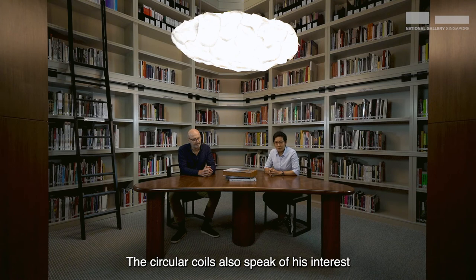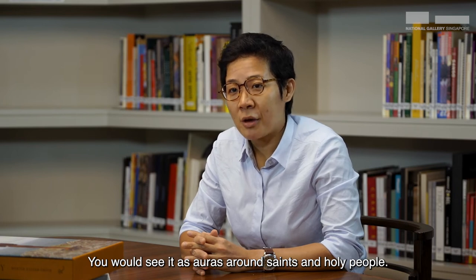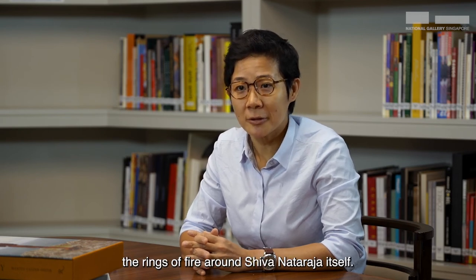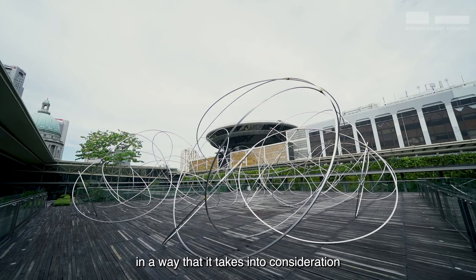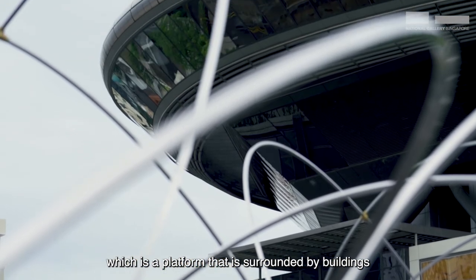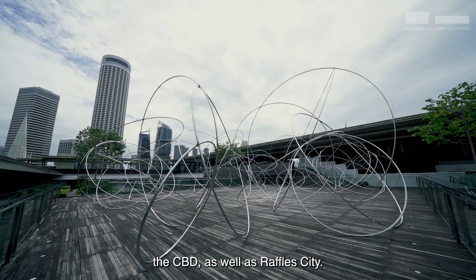The circular coils also speak of his interest in religious iconography — in Western iconography you would see it as auras around saints and holy people, and in Hindu mythology, the rings of fire around Shiva Navaraja. This work is specific to Singapore in that it takes into consideration the space in the National Gallery Singapore, which is a platform surrounded by buildings such as the Supreme Court, the Padang, the CBD, as well as Raffles City.